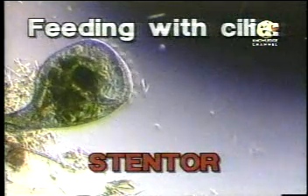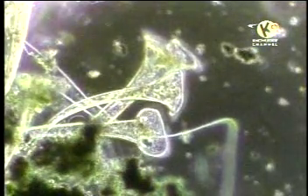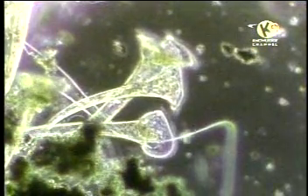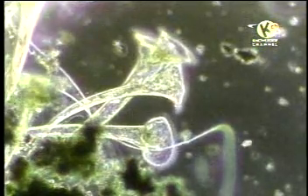One way that cilia are used in feeding can be understood by watching a stentor feed. As the cilia that surrounds its gaping mouth rapidly beat the water, whirlpools are created that pull in food, just like water being pulled down a drain. This stentor's method of feeding appears to be very effective because they can grow to be quite large compared to most other protists.